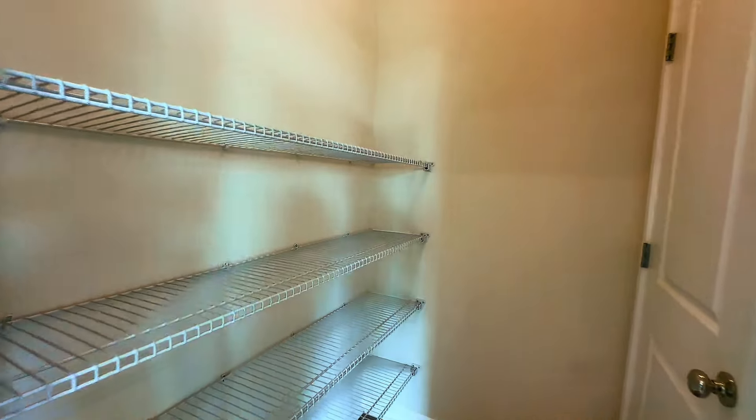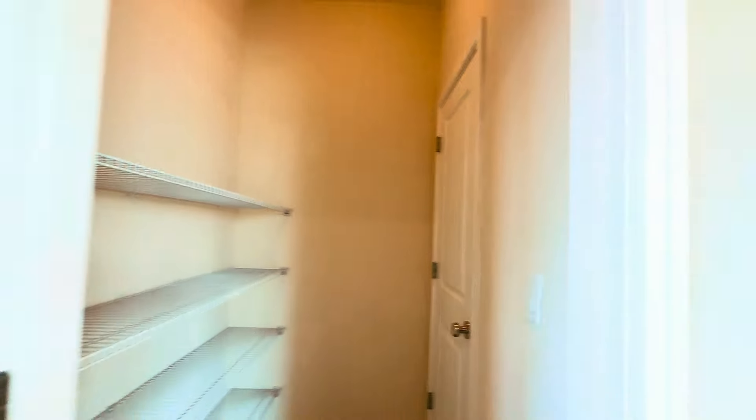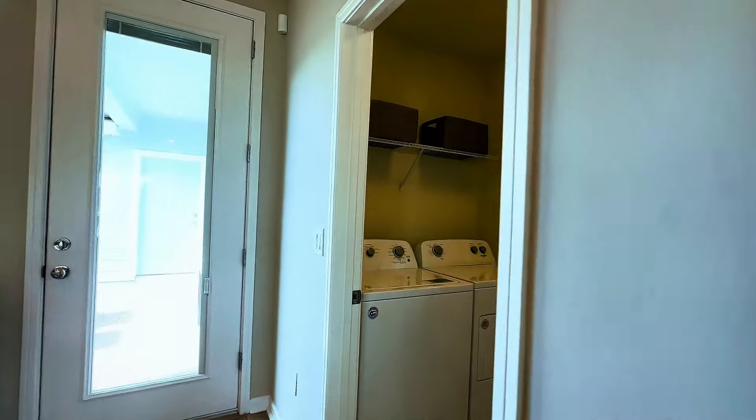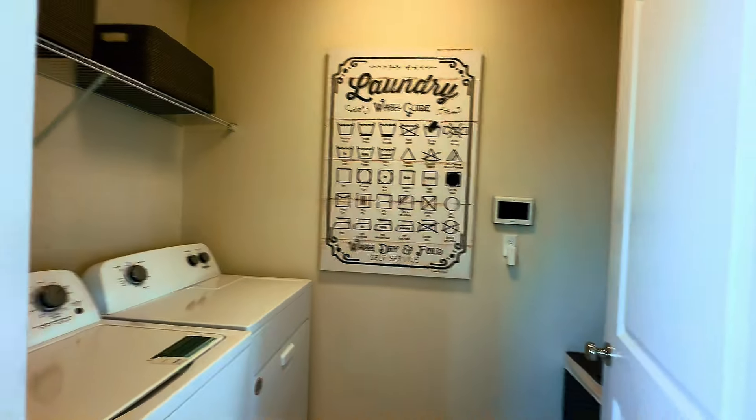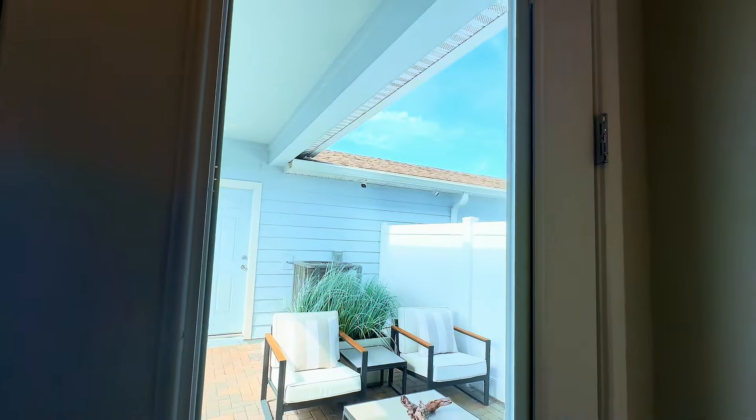This is your pantry. And we have under-the-stairs storage with your water heater. Another thing you'll notice is the laundry room right off the first floor.